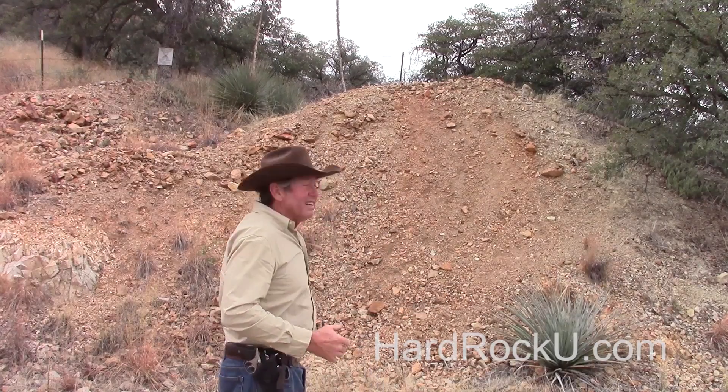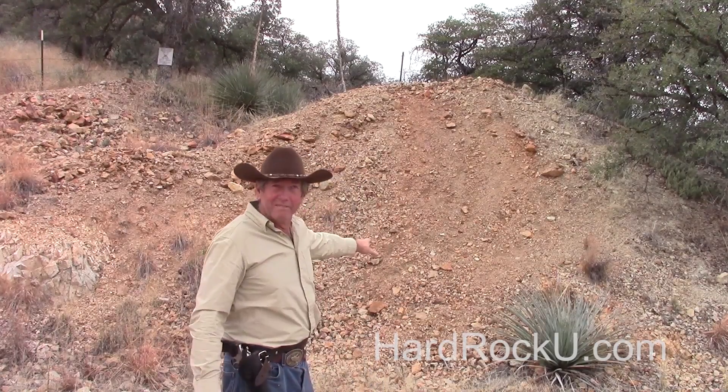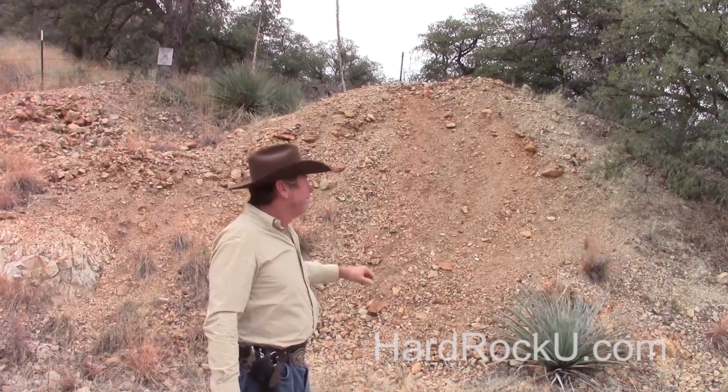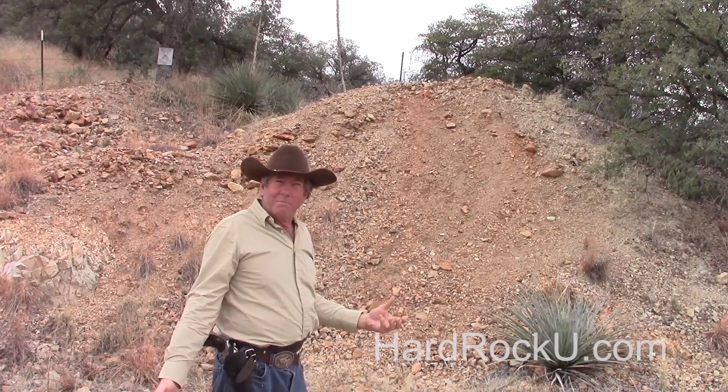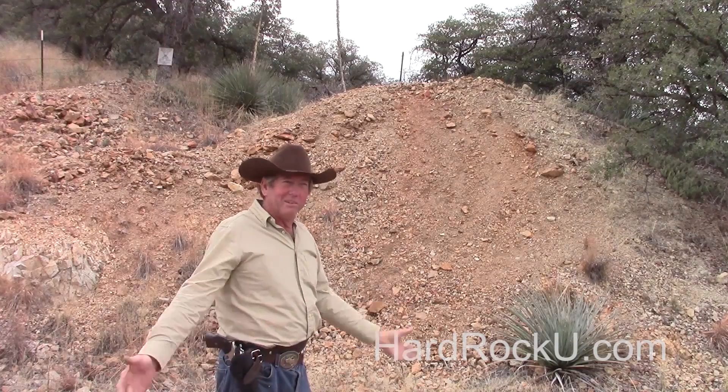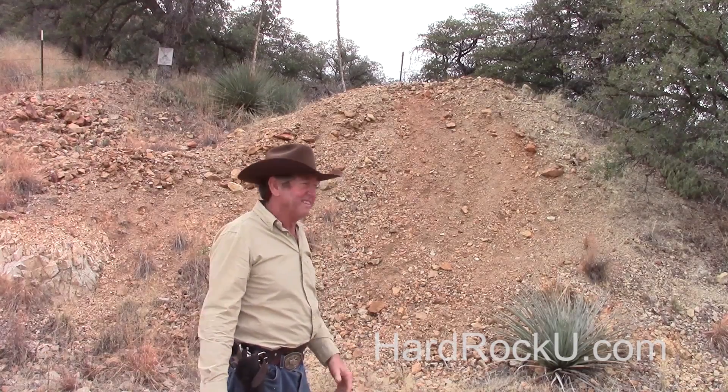This dump has basically been used as a backstop for firearms for a while, so in this area it's actually pretty much a lead mine — that and copper. Because of that, I can't just take a normal sample; if I did I'd wind up with just a whole bunch of lead and copper shavings in it.